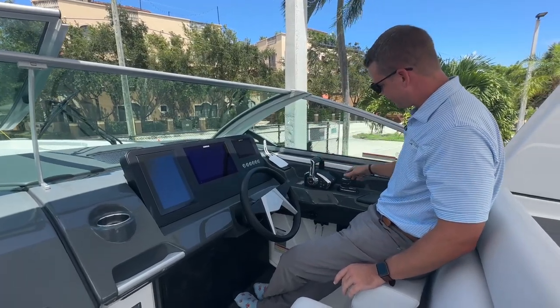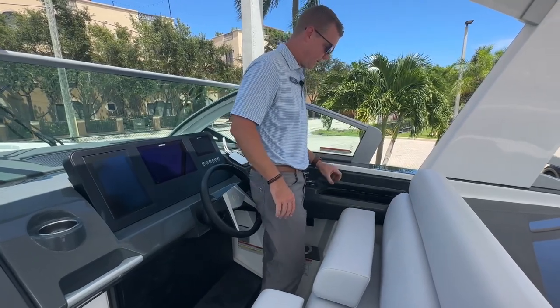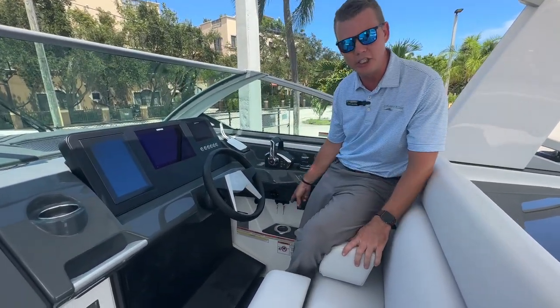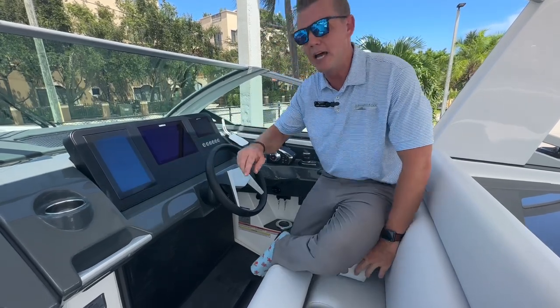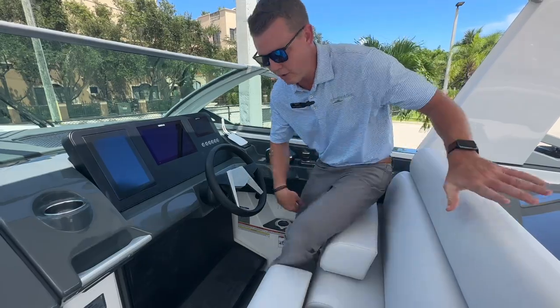Digital throttle and shift, joystick, and convenient storage for my VHF radio. And underneath — cool feature — these cup holders are actually chilled. I control those by the left tablet as well, so I can turn the chillers on and keep the beverages nice and cold there for our captain.